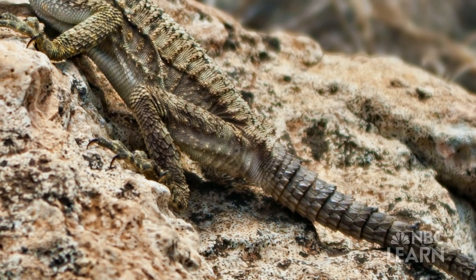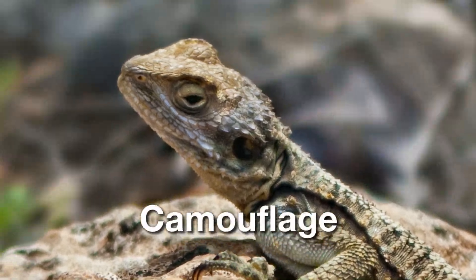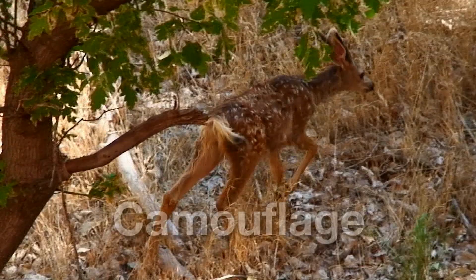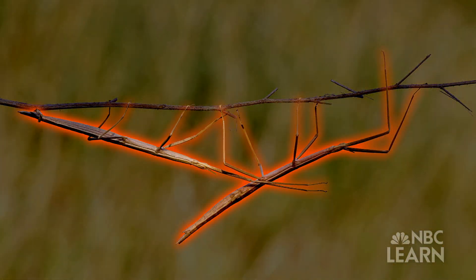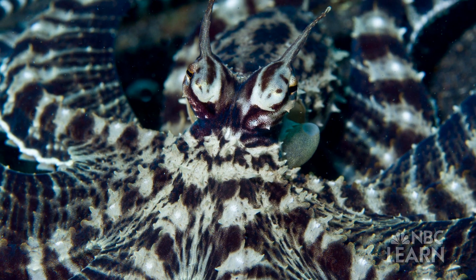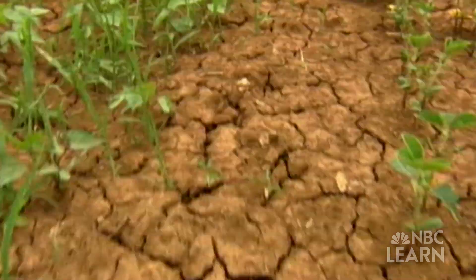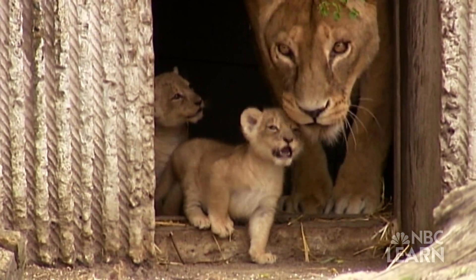Animals often have different coloring to help blend into their environment. This is called camouflage. A baby deer has spots to help it blend into the woods. The same with the tiny stick insect — it is brown and looks like a stick. The mimic octopus is able to change its camouflage while it swims. What camouflage do you see in a grasshopper? What camouflage do you see in a lion?